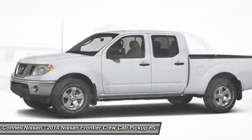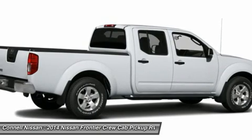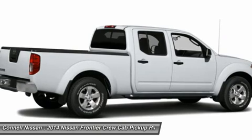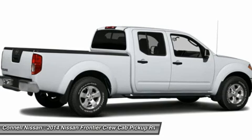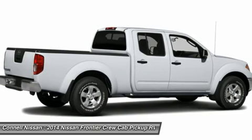Compared to other small trucks, the Frontier line still offers some innovative storage features, such as removable rear seat storage boxes and the Utili-Track adjustable tie-down system. Off-road purists will also like the complete set of go-anywhere equipment and interior comforts in the PRO-4X models.